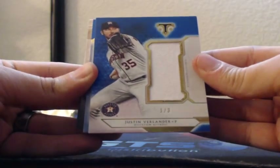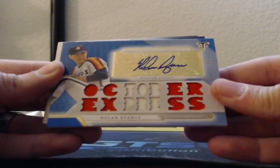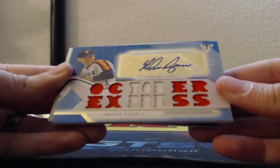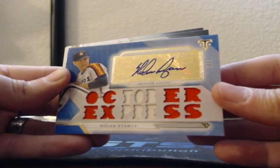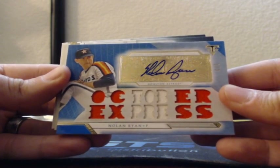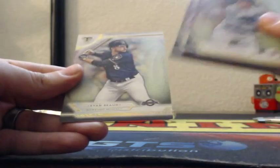We got double blues coming - one of three, not very exciting, but it is one of three Justin Verlander game-used patch going to the Astros. Could have done a little better there, but how about a one of three Nolan Ryan game-used patch with the autograph for the Houston Astros - one of three. Nolan Ryan one of three is not bad, I'd say that's pretty good. Out of 299 Michael Trout, and out of 199 amber Hank Aaron for the Braves, Corey Seager, Nolan Ryan, and Ryan Braun.